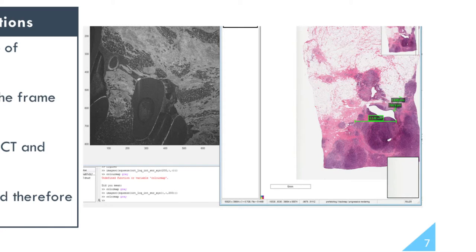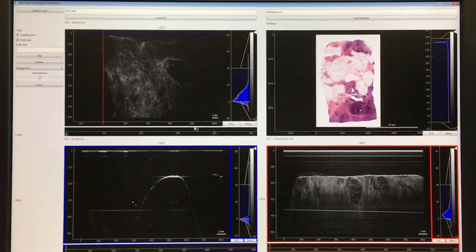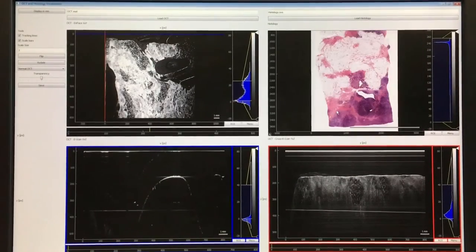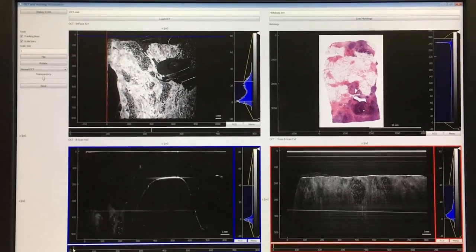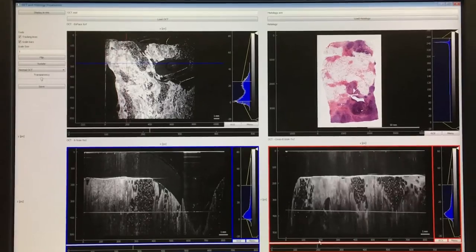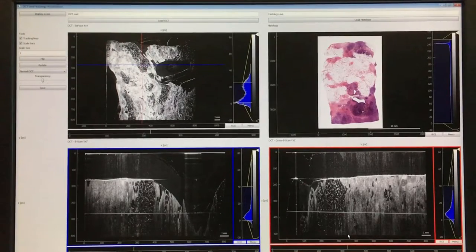Visualising breast cancer tissue allows researchers to scroll through frames of different projections, use analytic tools to highlight properties such as tumours, identify mechanical properties of tissue including tumours, and compare the OCT scan back to the histology file.